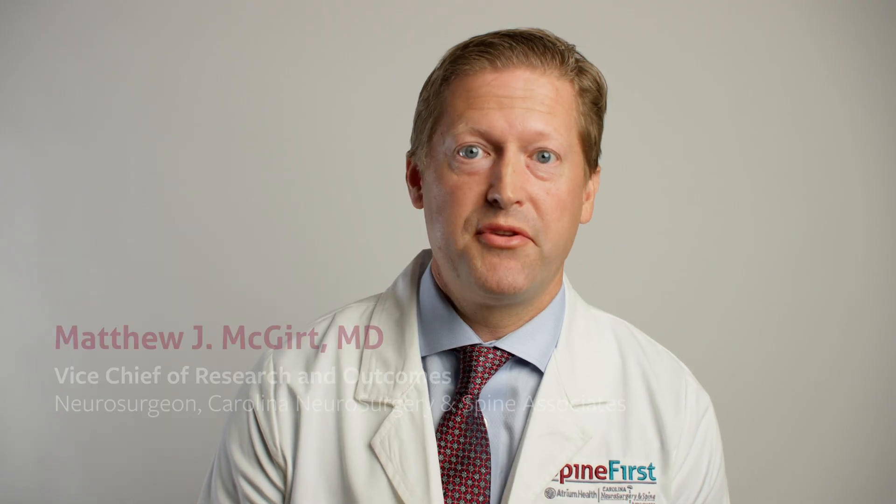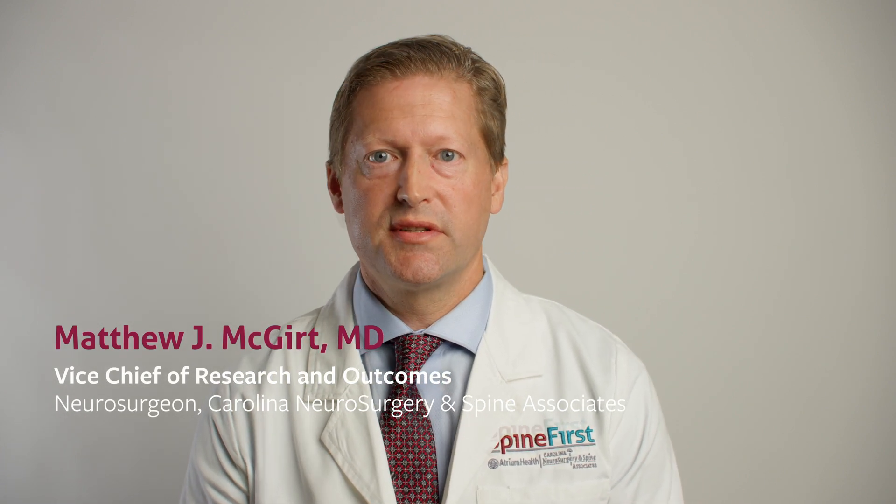My name is Matthew McGurks. I'm a neurosurgeon practicing at Carolina Neurosurgery and Spine Associates, and I'm also the Vice Chief of Research and Outcomes at SpineFirst.